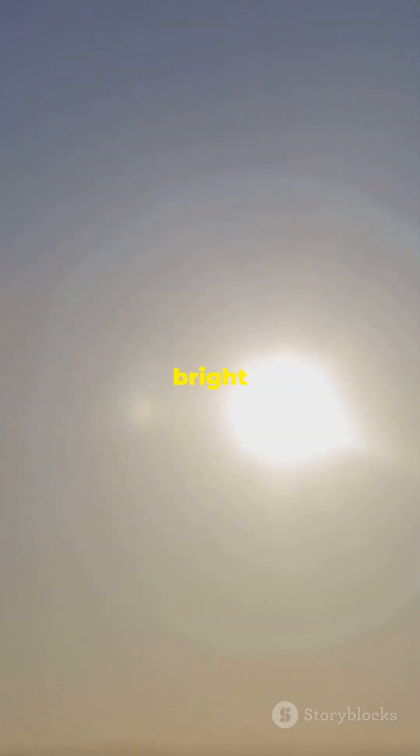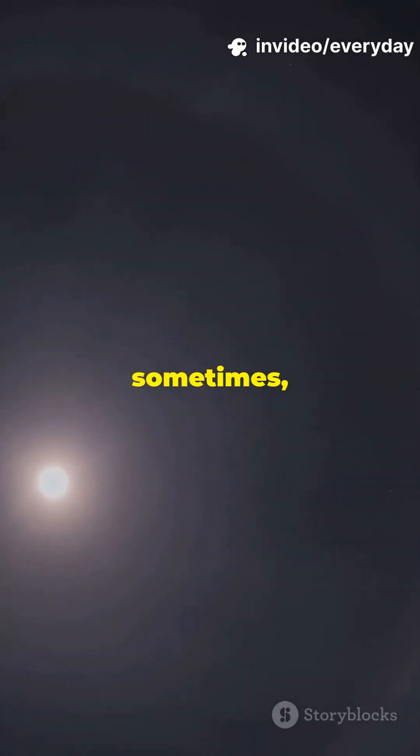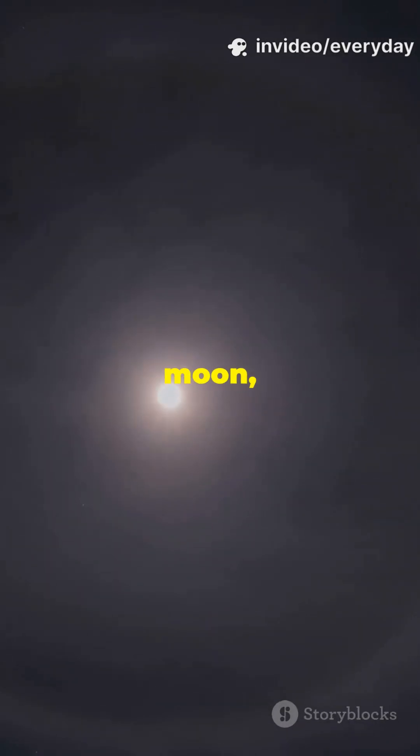Sundogs pop up as bright spots on either side of the sun, like celestial sidekicks. And sometimes you get full-on halos — giant glowing rings circling the sun or moon, making the sky look like a cosmic donut shop.